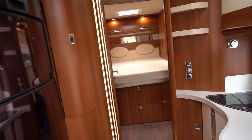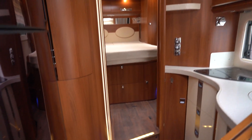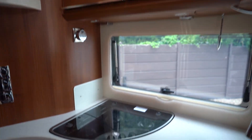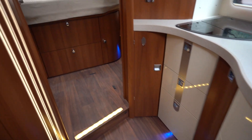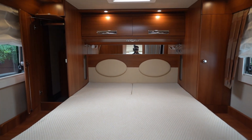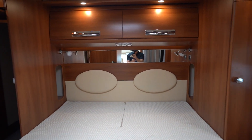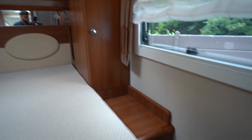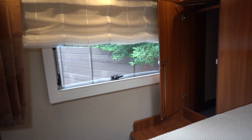So as you can see, straight away greeted by a very luxurious lighting system — almost feels like a hotel inside here. At the rear we've got your island double bed over the garage, with storage space in the cupboards each side. It's a beautiful motorhome.